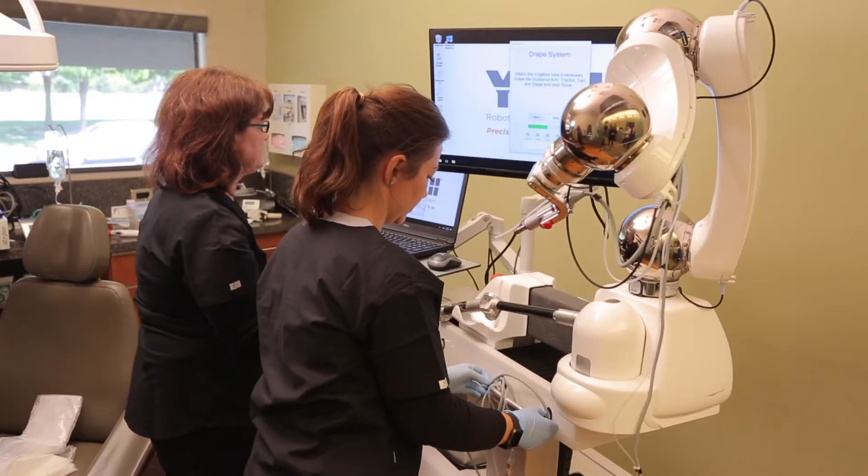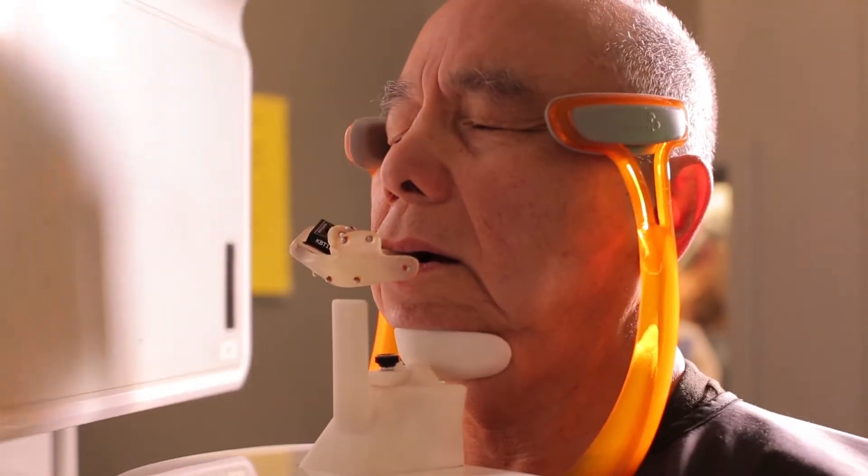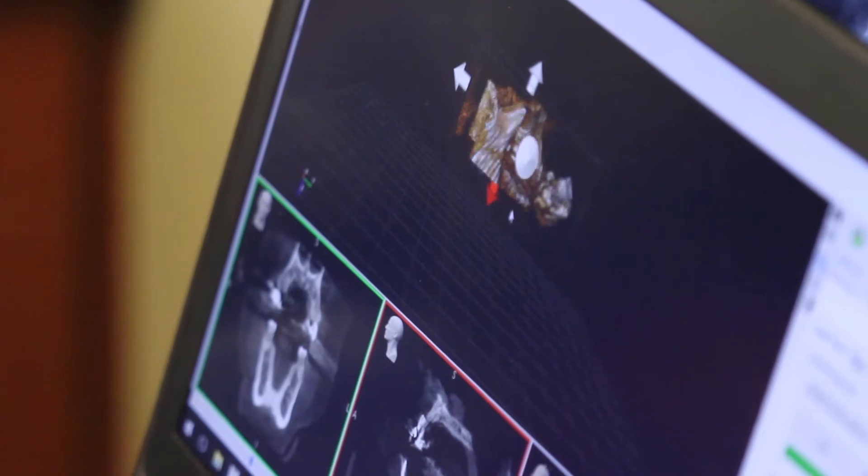Everything is done in the same visit: patients come in, a CT scan is taken, the implant planning is done, and then using that data, we're able to place the implant in the exact position.